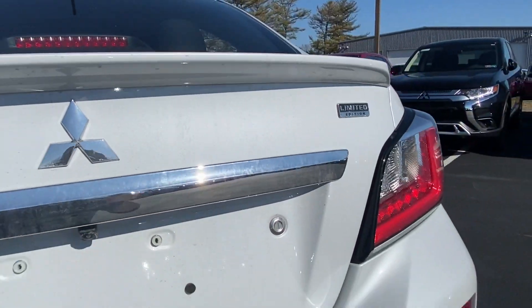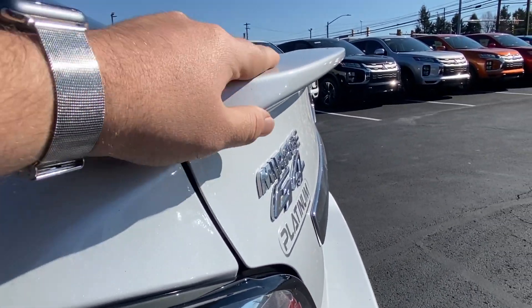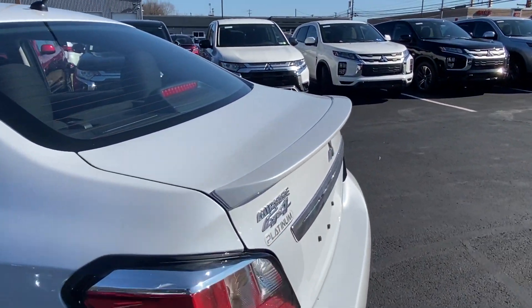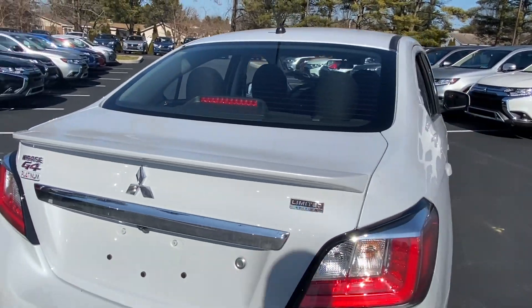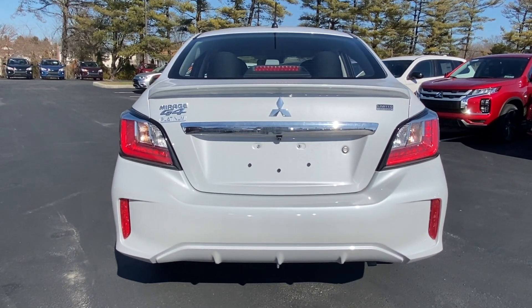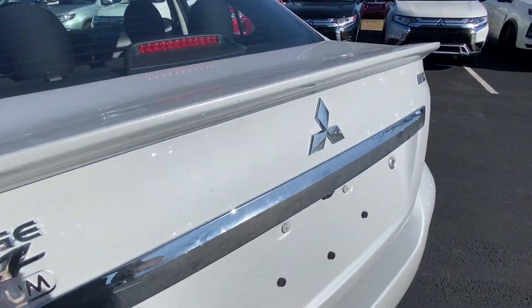All of the 2021 Mirages — sedans and hatchbacks — have this spoiler, which is really nice no matter which you get, with the nice wheels or the standard wheels. They all have a spoiler, a nice touch for the new model year. This one is the limited edition G4, which means it's got some upgraded stuff — much more sporty, edgy, and aggressive, which I think is what Mitsubishi was trying to do.